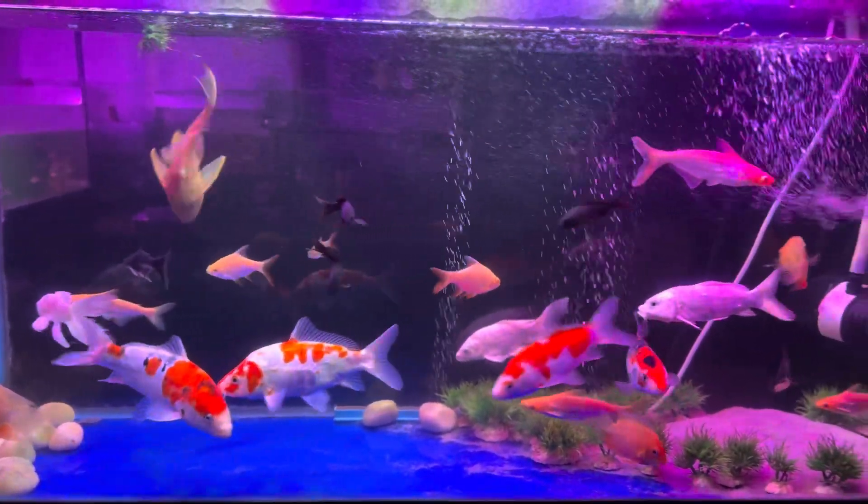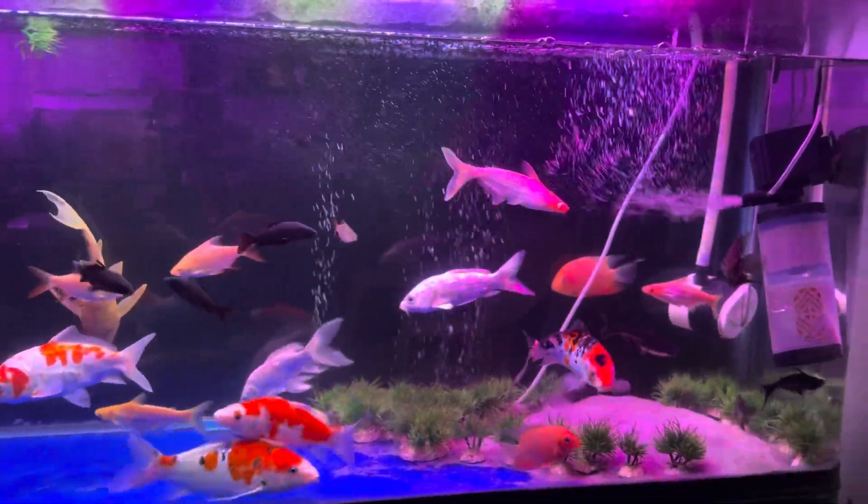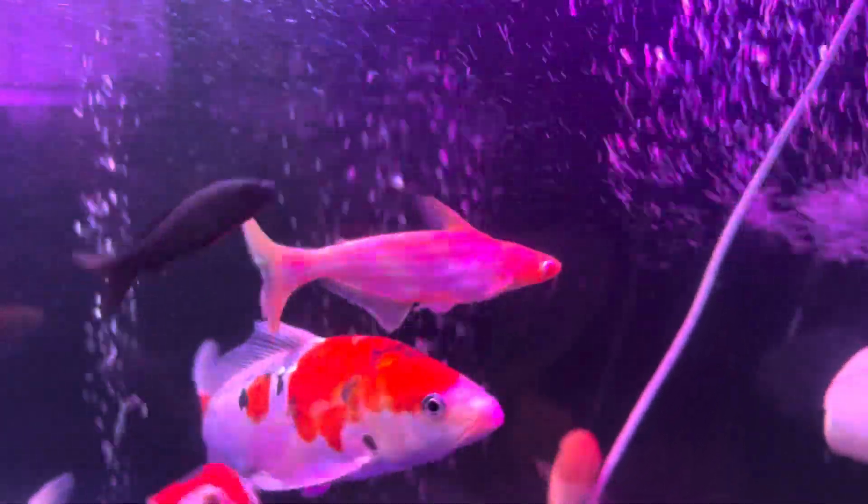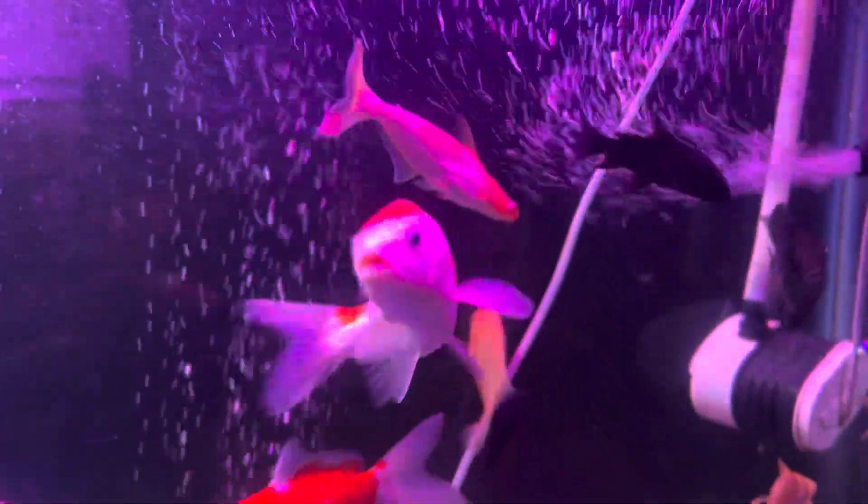So our display tank looks like this. At night, when we have the lights on and everything is set up, we keep the lights moving — it feels very relaxing and soothing.